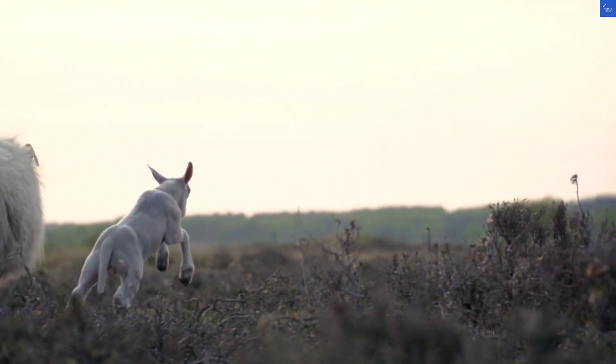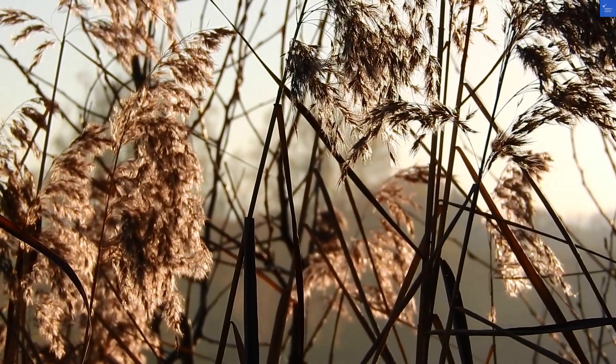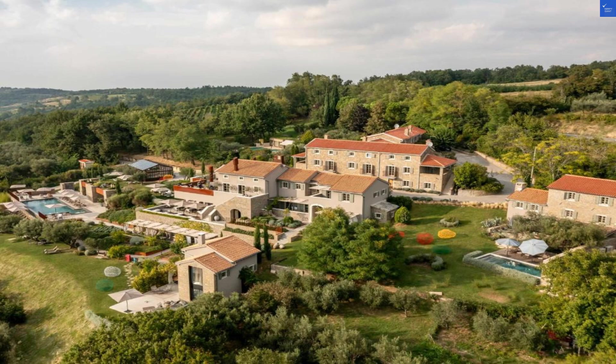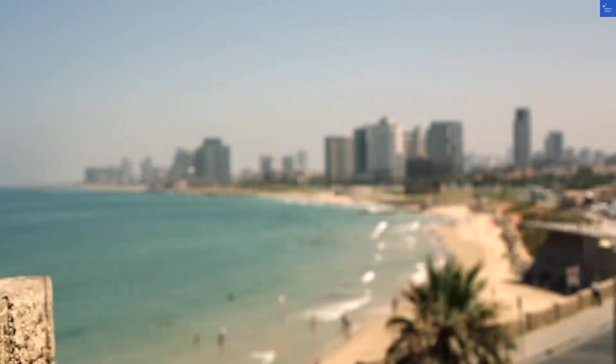Welcome back to Verify Giant, your go-to source for helping you shop online safely. Today, we're diving into San Cancian Village and Hotel in Bouye, Croatia. Ready for a wild ride? Buckle up!